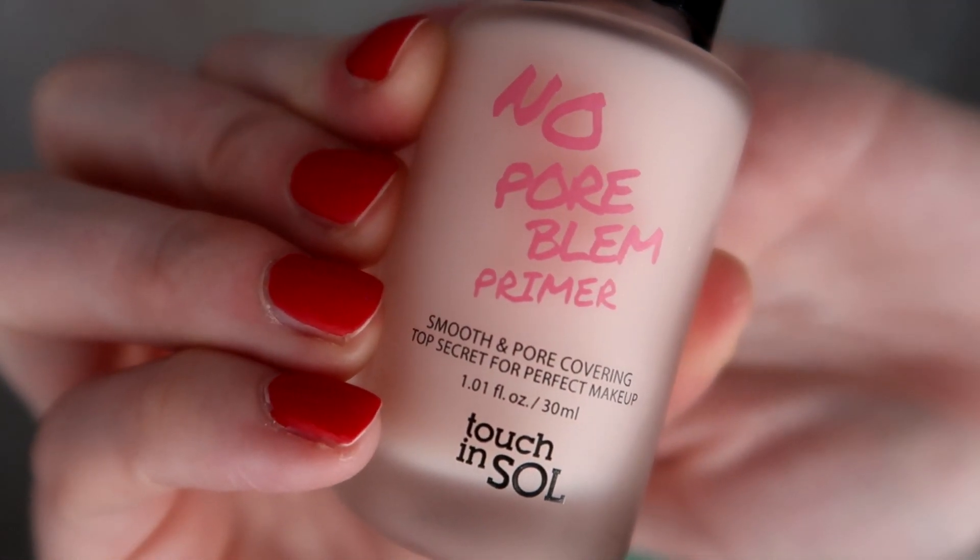I'm going to start with a primer. I'm going to be using the No Pore Blem Primer from Touch and Soul. I got this from Ulta — they actually had it on sale. I don't know if it still is, but this is my first time using it, so let's see how it goes.